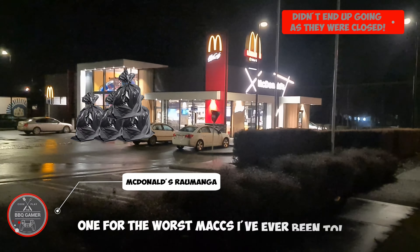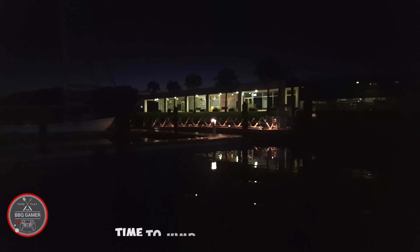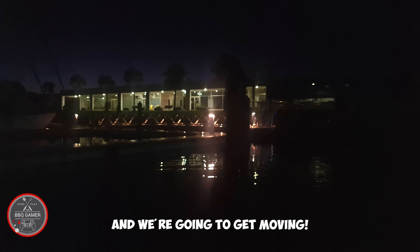Not sure why I'm going here, but it's one of the worst McDonald's I've ever been to. Alright guys, we're gonna jump on the boat now. We're at Marsden Point. We've launched the boat and we're gonna get moving.